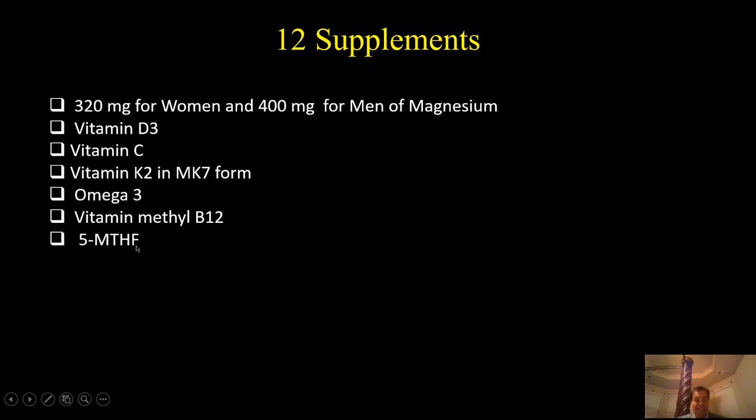The next supplement is 5-MTHF — 5-methyltetrahydrofolate — the active form of folic acid. It is very necessary to take the methyl group form because folic acid can be toxic, especially if you have the MTHFR gene mutation, which affects 5 to 20% of Americans. If you have this mutation, you cannot utilize folic acid and it will cause inflammation by increasing your homocysteine level.